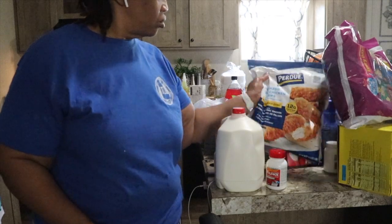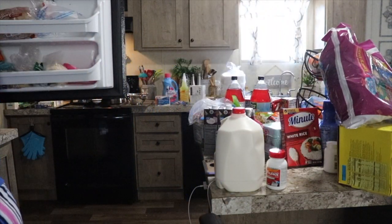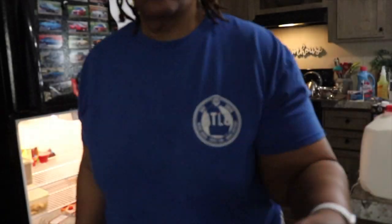My husband always jokes because when I stack up my house with food, I feel so much better about everything — and I really do. Now that I've got the freezer full to capacity, I'll go ahead and start adding items to the refrigerator.